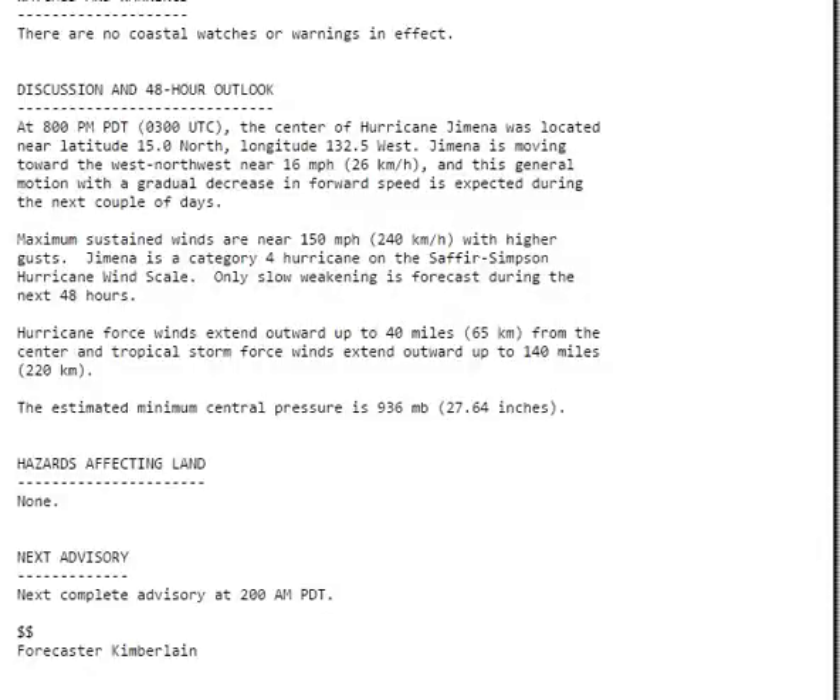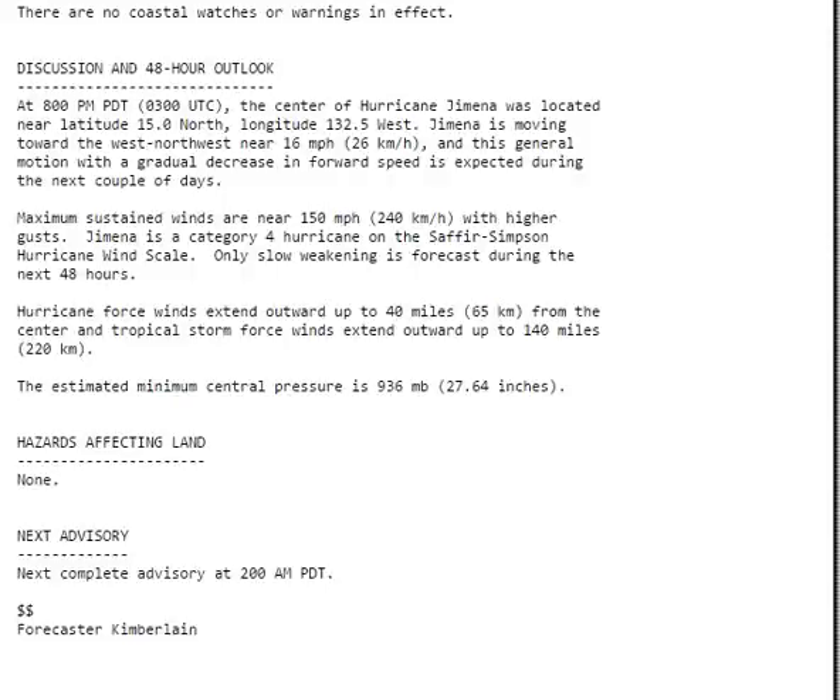They're expecting the storm to slow down a bit, but it's very strong.